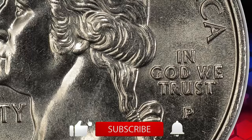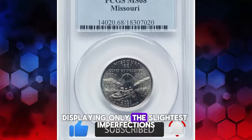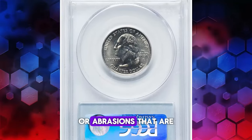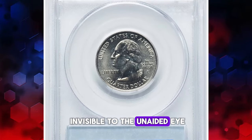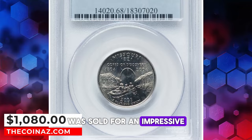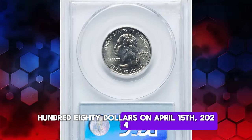or the Numismatic Guarantee Corporation, NGC. A coin in this grade is in near-perfect condition, displaying only the slightest imperfections under close inspection. These are typically minor marks or abrasions that are invisible to the unaided eye. This rare and beautifully preserved quarter was sold for an impressive $1,180 on April 15, 2024.